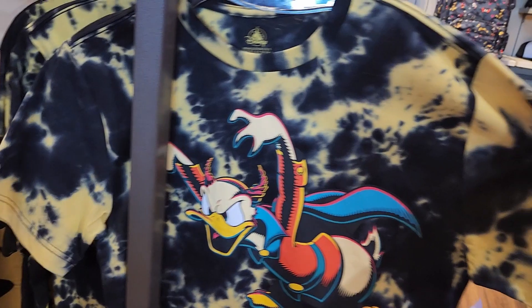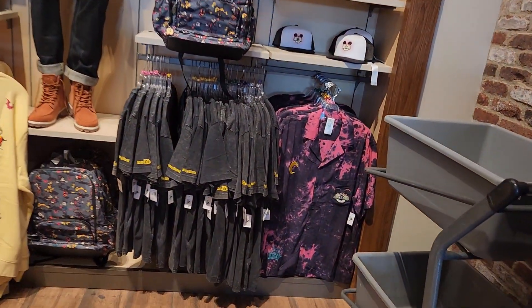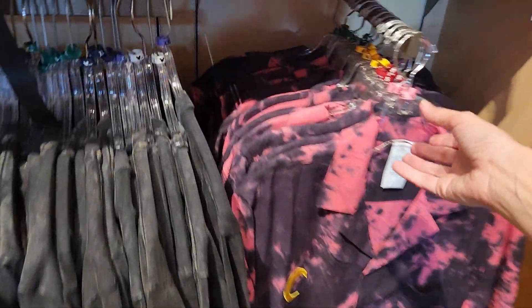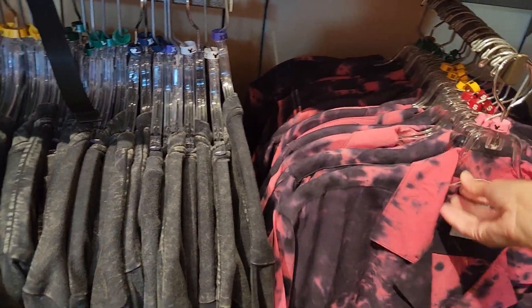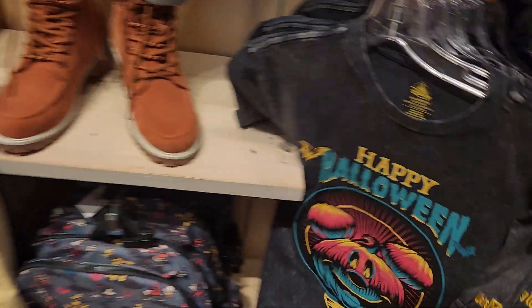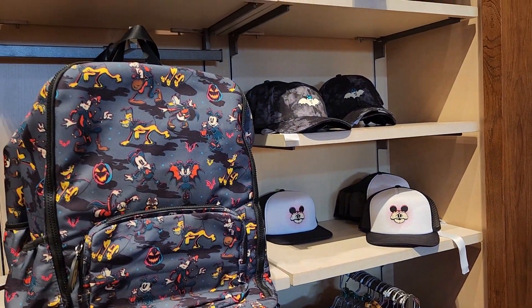I kind of like this. This must glow in the dark big time, I would think. Let's see what's on the back — nothing. Usually they have something on the back. This shirt — you can get a regular backpack, and they have some hats here.